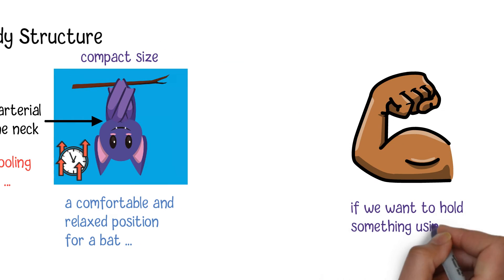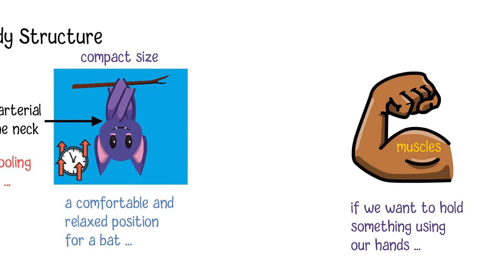Moreover, if we want to hold something using our hands, we need to use muscles and tendons in our fingers, arms, wrists and hands to do the job. Since our tendons are connected with the muscles, we need to contract muscles to pull the tendons and thus close the fingers to get hold of objects.